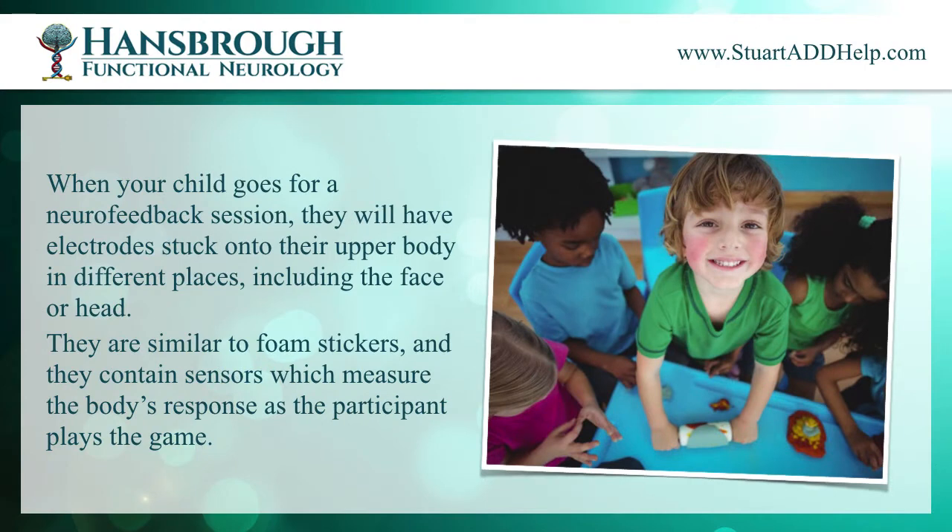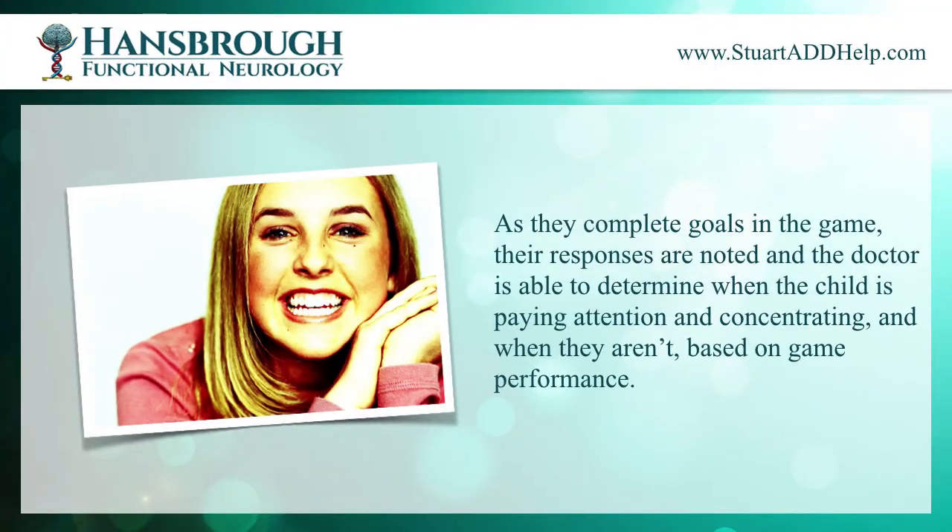When your child goes for a neurofeedback session, they will have electrodes stuck onto their upper body in different places, including the face or head. They are similar to foam stickers and they contain sensors, which measure the body's response as the participant plays the game. As they complete goals in the game, their responses are noted and the doctor is able to determine when the child is paying attention and concentrating and when they aren't, based on game performance.